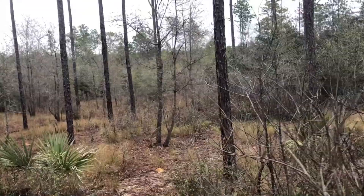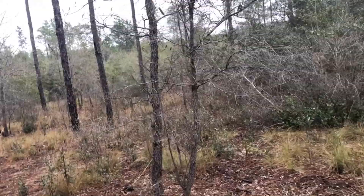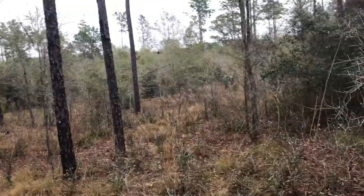I'm with the FWC today. I'm going to sample some ponds for striped newts. Striped newts are under decline in Florida — there's not a lot of breeding ponds left, so it's a really cool species. Let's see what we find today.